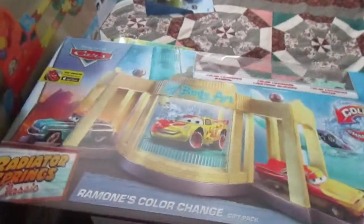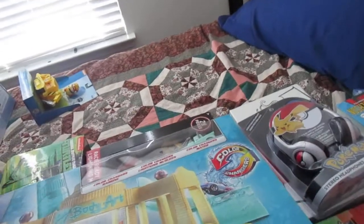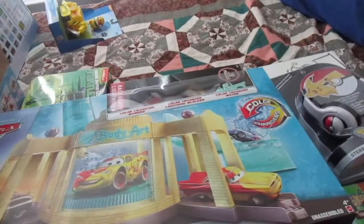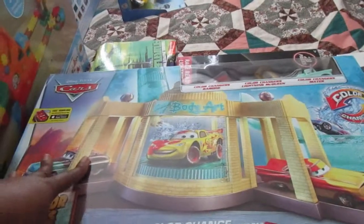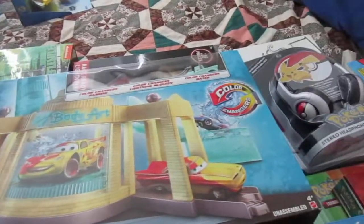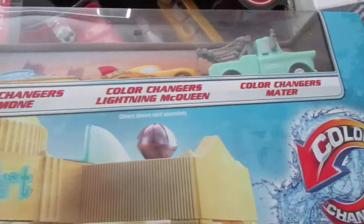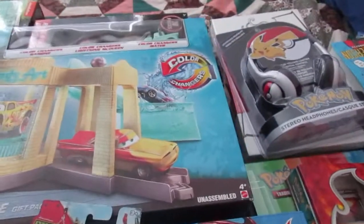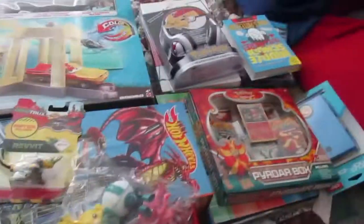I also got him the Ramones color change gift pack from Walmart. His dad had gotten just part of the set from Once Upon a Child, but he wanted the whole set, so I found it at Toys R Us. Now he has the full set with color-change Lightning McQueen, Mater, and Ramone. He is going to flip — he loves it. That's everything for my five-year-old.